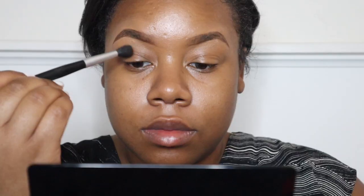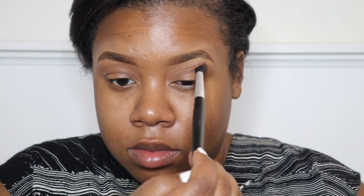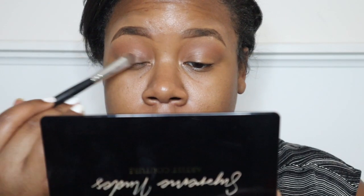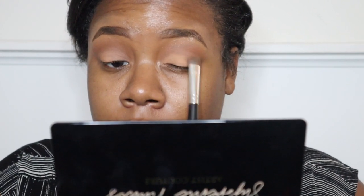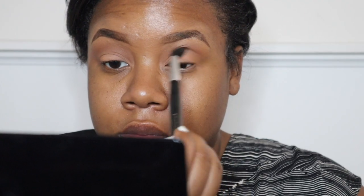I'm starting with the Supreme Nudes palette from Artist Couture — I love this palette so much. I'm gonna apply Transcend all throughout my crease and bring it up towards my brow bone a little bit, then blend it out so I don't have any harsh lines. Now I'm gonna take the shade Nudist and put this all over my lid with a large eyeshadow brush, blending up into the crease so the two colors blend together without any harsh lines.